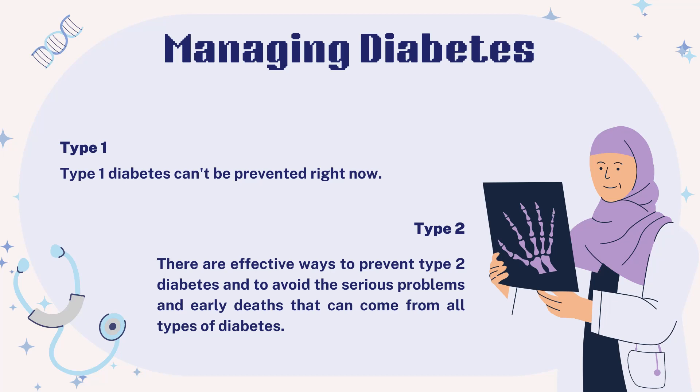The best way to manage diabetes well is to catch it early. The longer someone has diabetes without knowing and treating it, the worse their health will become. It's important that tests to check blood sugar levels are easy to get at local health centers.